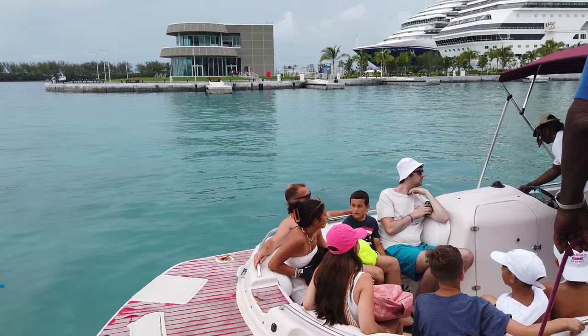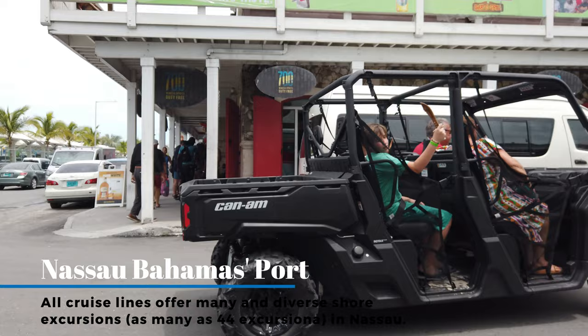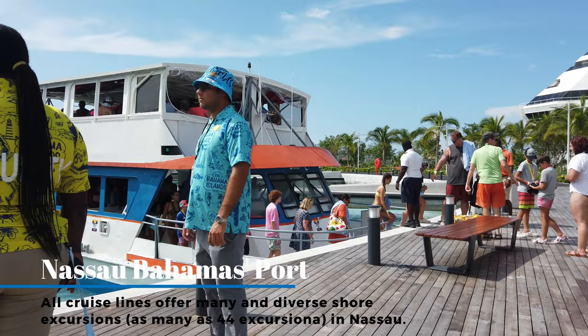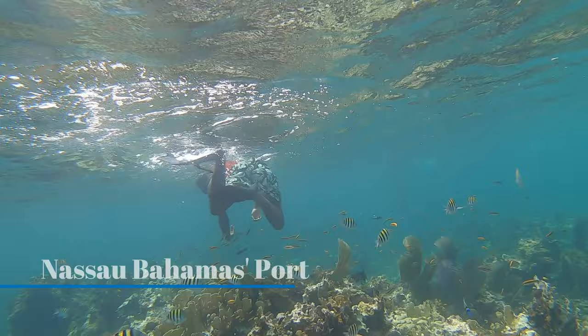The first thing you're going to encounter once you get off the cruise ship are people who are going to try to convince you not to walk to Junkanoo Beach — they're going to try to sell you an excursion. Excursions are the lifeblood of Bahamians; more than half of the population works entirely on tourism. So ignore them, walk past them politely, and find where Junkanoo Beach is, because Junkanoo Beach is free.